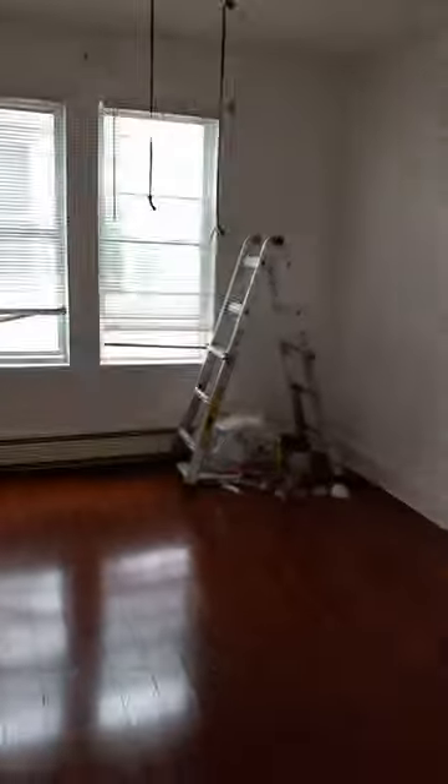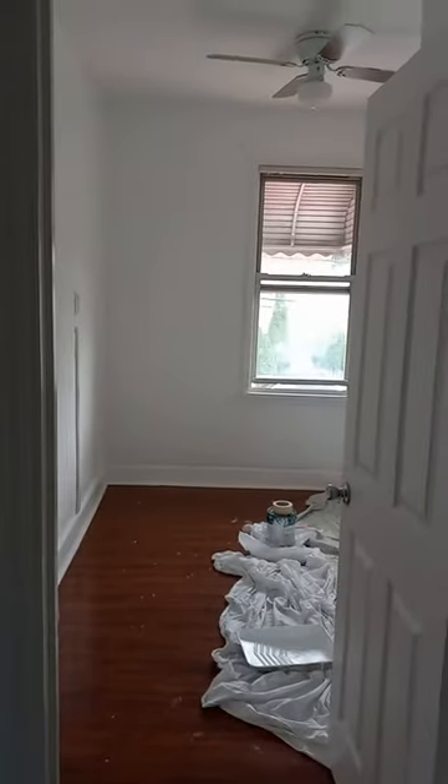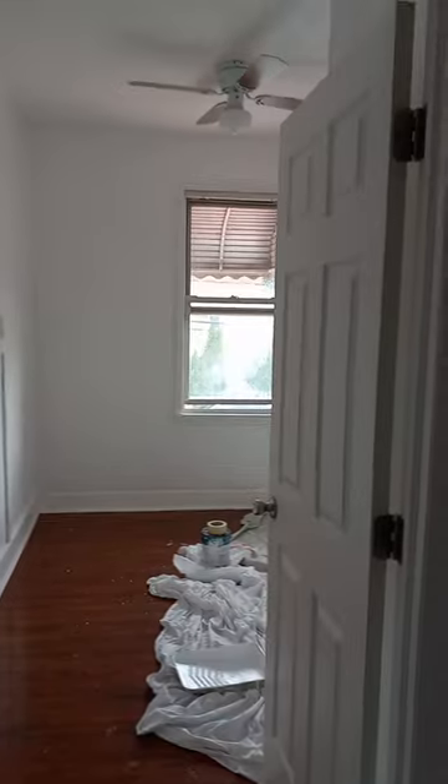It's a second-floor walk-up as you can see. We enter the living room right to the right. It's almost done — the work is almost finished so it will be finished by the weekend.